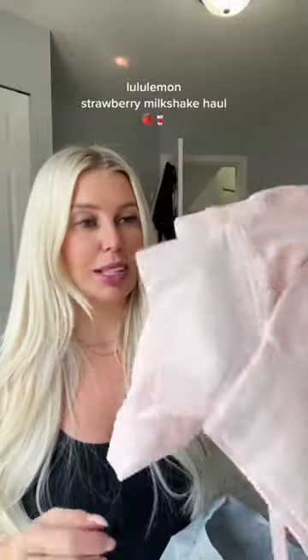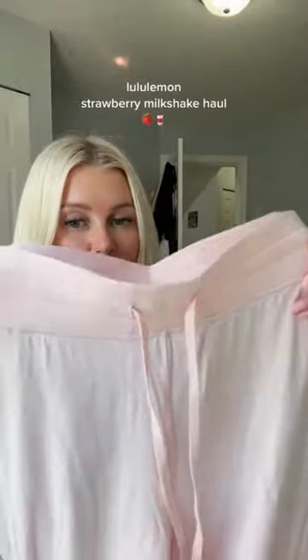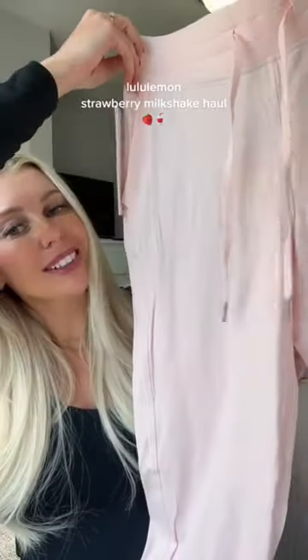The next thing I got to match it — this was on the We Made Too Much — it's the Ready to Rulu 7/8 joggers in the strawberry milkshake. They're so comfy. I never felt this material before, so let me know if you would like a try-on. Bye!